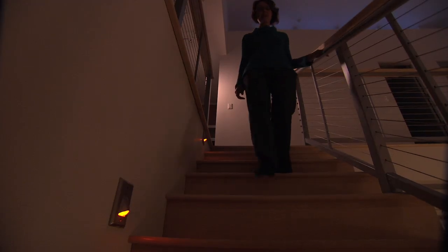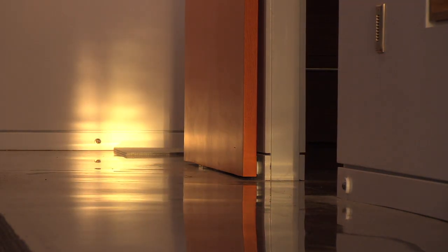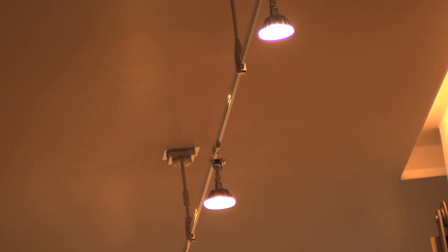The lighting design allows occupants to select lighting scenes that complement their natural circadian rhythms and support nighttime vision. These LED lights are also highly energy efficient.